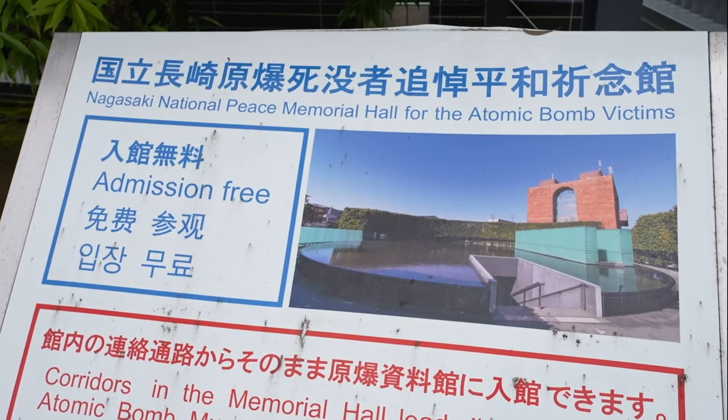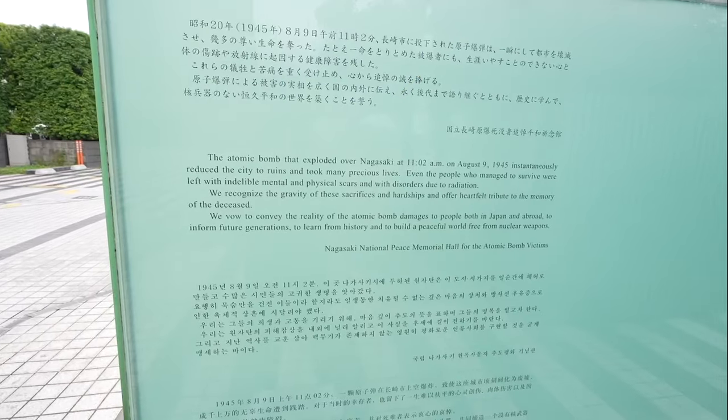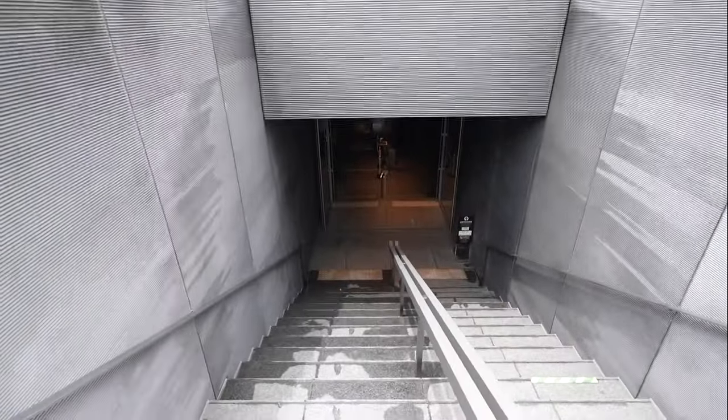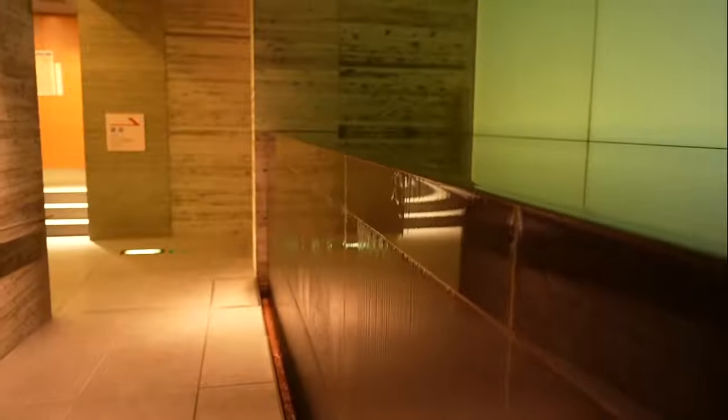Adjacent to the Atomic Bomb Museum is the Nagasaki National Peace Memorial Hall for the Atomic Bomb Victims. This memorial hall is dedicated to the lives lost during the explosion and subsequently afterwards. The horrible thing about a nuclear bomb is that you have the initial impact and then all of the lives that get lost throughout the years, not just immediately following the explosion. It's free to walk through and we highly suggest stopping by — it's right next to the Atomic Bomb Museum and it offers you another opportunity to learn more.